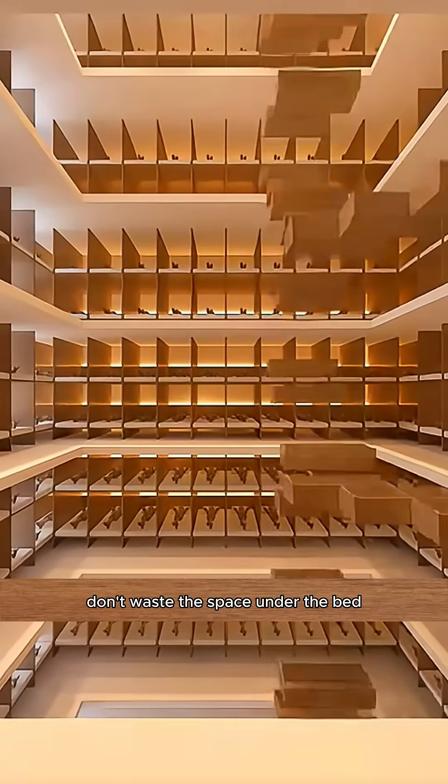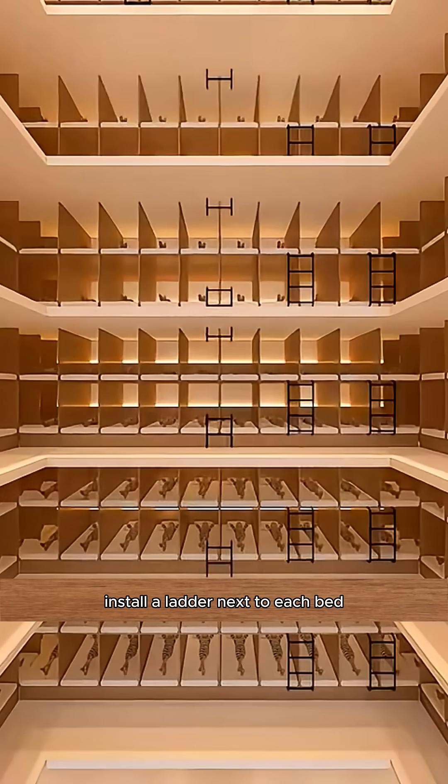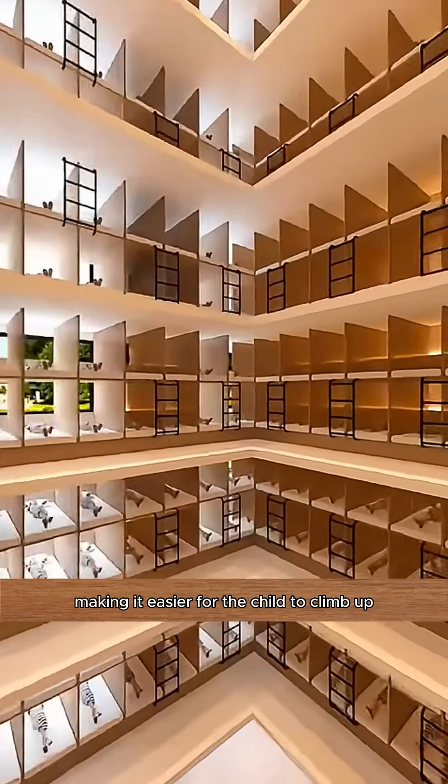Don't waste the space under the bed. Install long drawers large enough for children's clothes and socks. Install a ladder next to each bed, making it easier for the child to climb up.